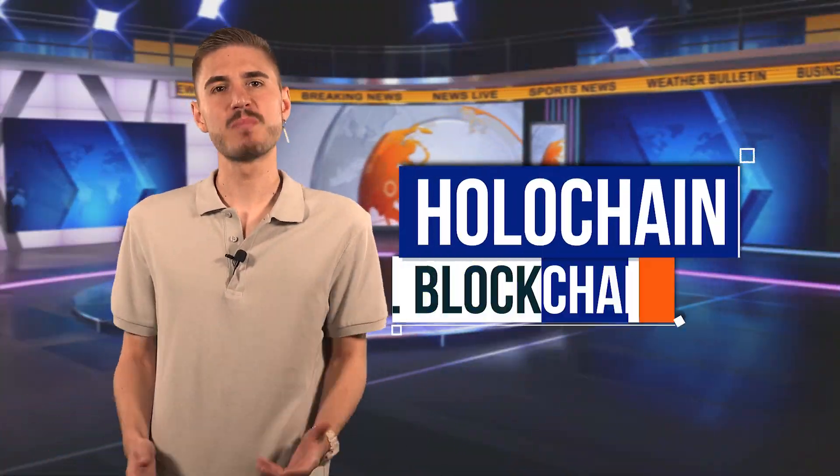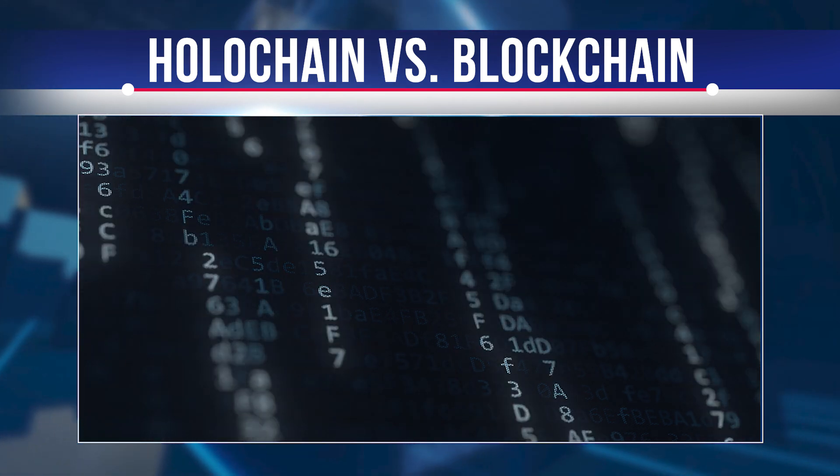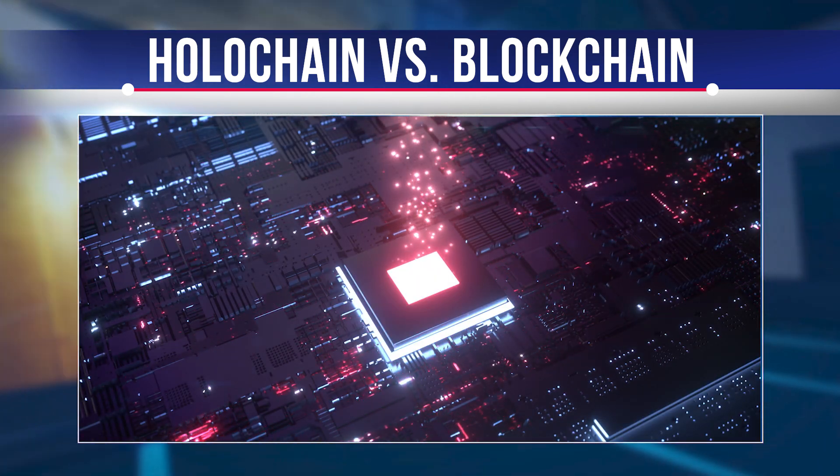Traditional blockchain works by storing data using cryptographic hashes in a distributed network. Each node maintains a full copy of the blockchain and uses global consensus to verify and maintain the network's integrity. However, blockchain methodology has disadvantages. Scalability problems arise from the fact that every node must check the entire network. As the amount of data in the blockchain increases, it becomes more limiting to transaction throughput — which is why some cryptocurrencies have experienced long transaction times and high network fees.